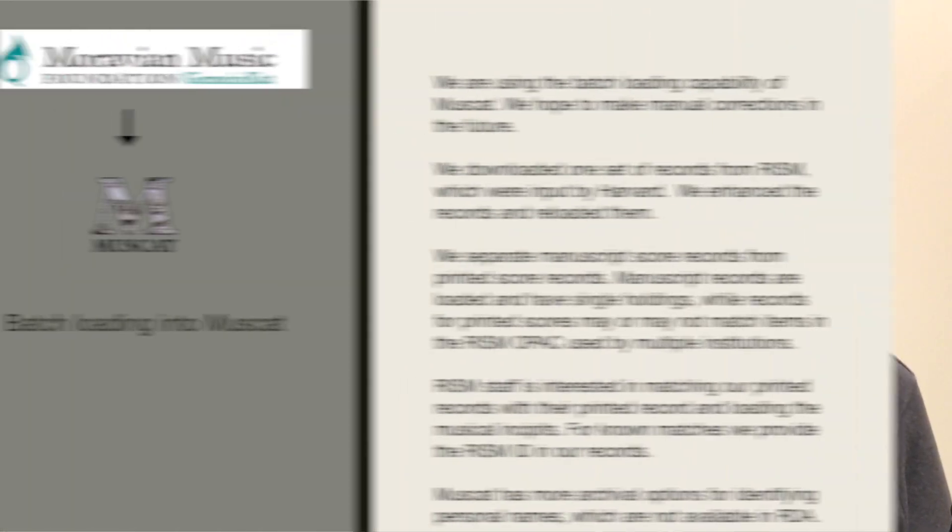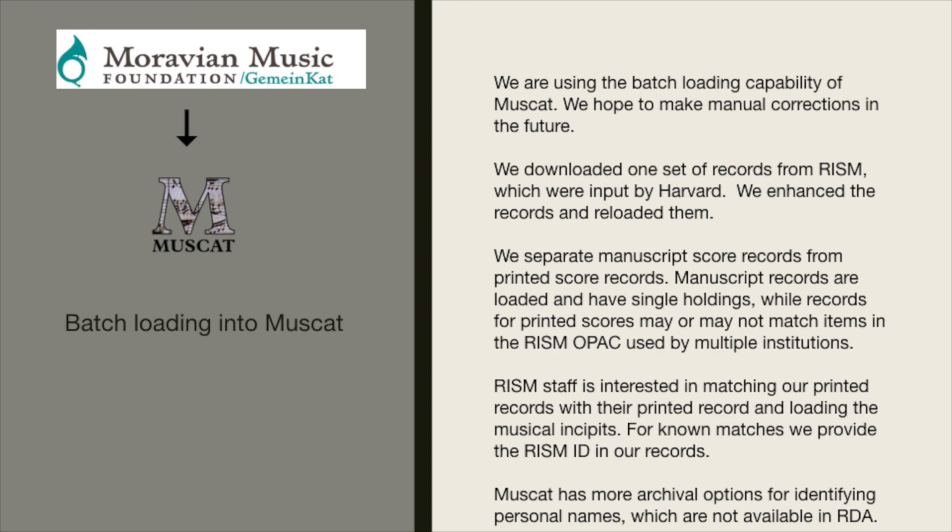These are some of the issues we encountered with batch loading into RISM. We depend on batch loading into RISM for all of our records and hope to use MuseCat manually to make some corrections in the future. We downloaded one set of records from RISM which were input by Harvard in about the 1980s — we enhanced these records and have reloaded them into MuseCat. We separate manuscript score records from printed score records. Manuscript score records are loaded and have single holdings, while records for printed scores may or may not match items in the RISM OPAC used by multiple institutions — this is the same issue that OCLC has with printed works. RISM staff is interested in matching our printed records with their print records and loading the musical incipits. For known matches, we provide them with a RISM ID in our records.